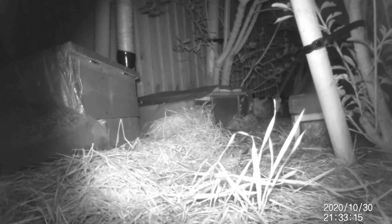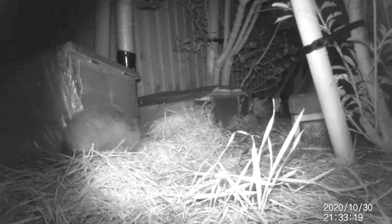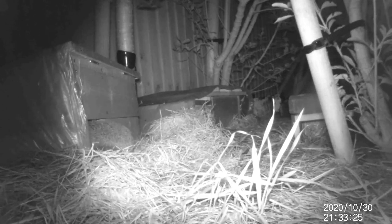Stan seemed to be quite an elderly gentleman. He didn't spend much time out of the house during the evening, and every evening after just a few minutes visiting the feeding station he was back in the house, sleeping for a couple of hours before waking up later in the morning.